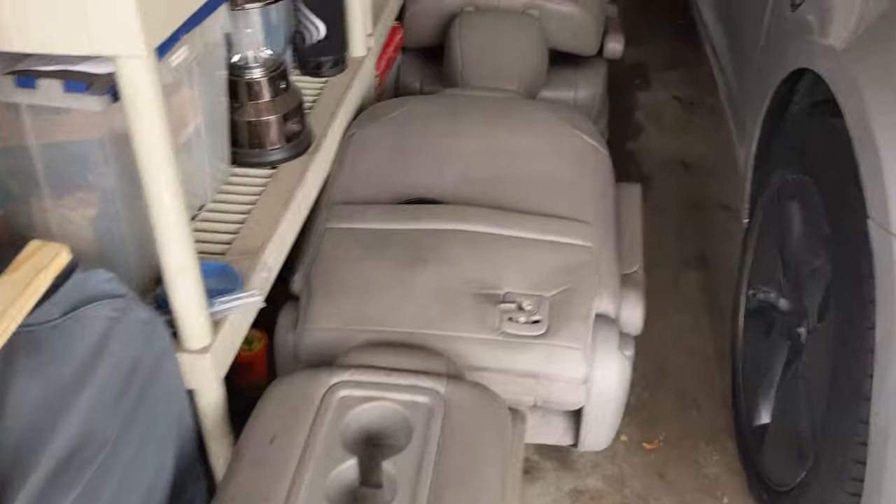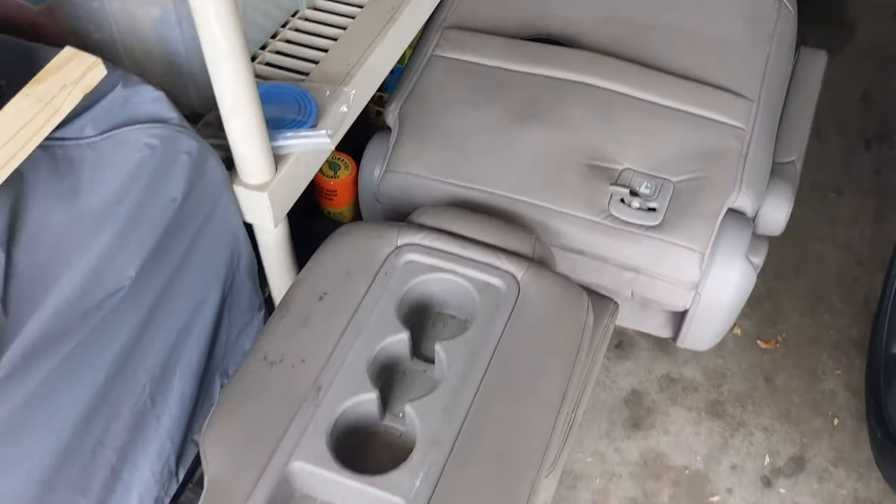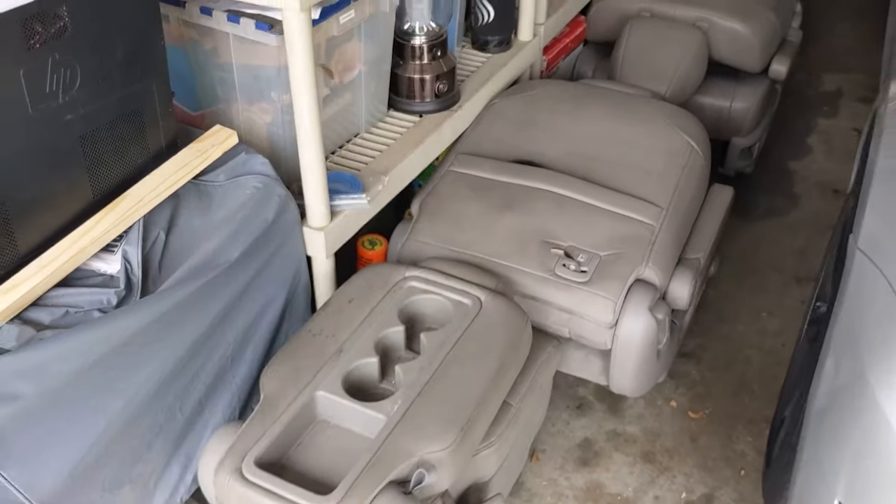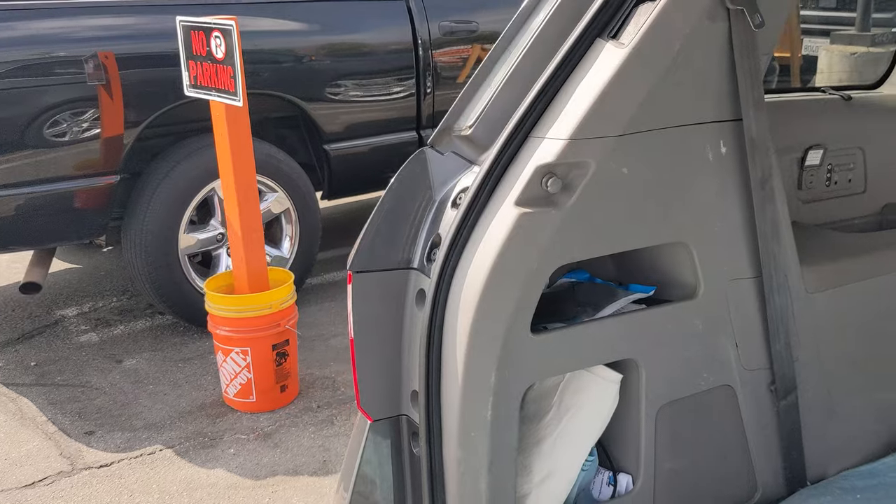Here are the three seats — two side ones and then the center one. They have a little latch on the bottom; you turn them and they easily come out.